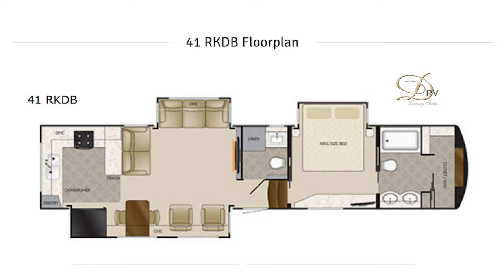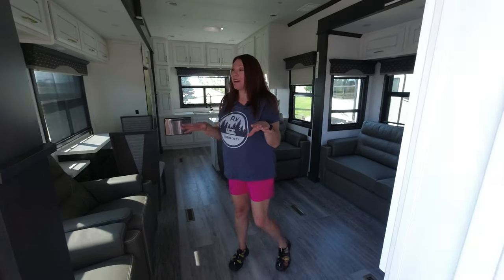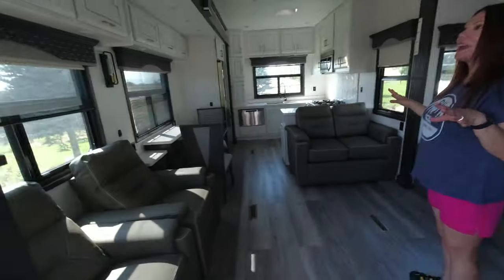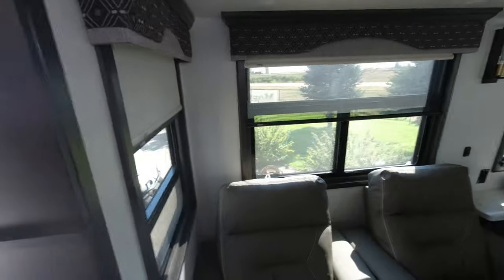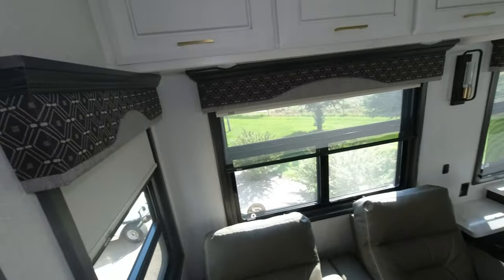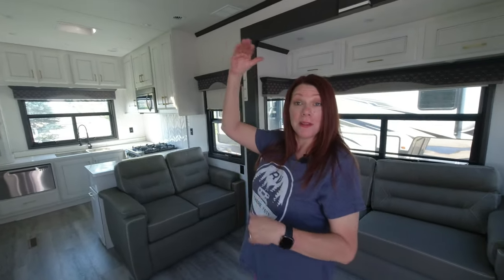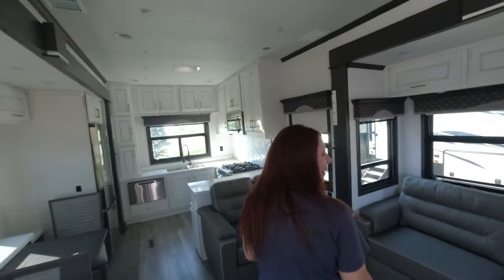You know when you go to new home developments and you walk through the homes and then you get to the most expensive one? That's where we are right now. When I walked in here I was just taken aback by how beautiful it is — all the little touches popped out at me, from the gold hem handles on the cabinets to how the white works so well with the gray. This is top-of-the-line stuff.